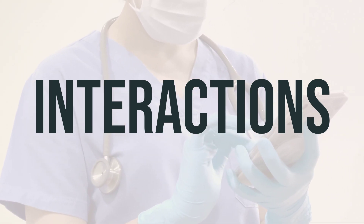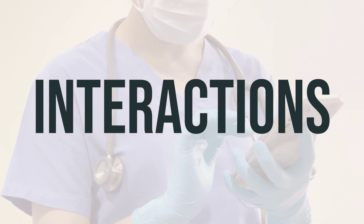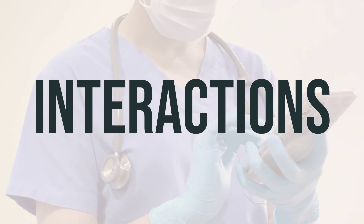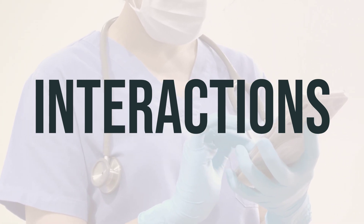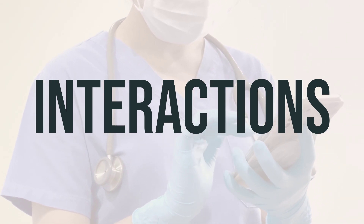As for the daily dosage and optimal timing, it's important to follow your doctor's instructions. They will determine the best dosage for you and the optimal timing for taking the medication. Always consult with your doctor if you have any concerns about how and when to take Azulfidine tablet, delayed-release, enteric-coated.